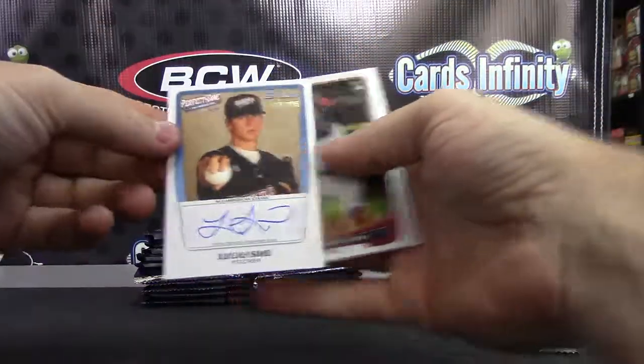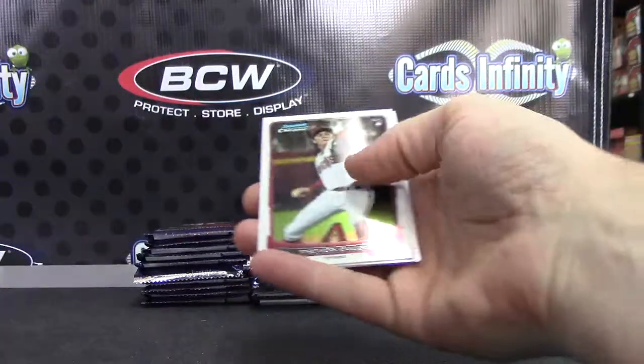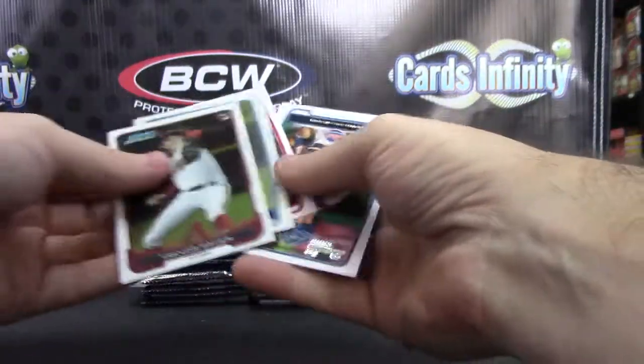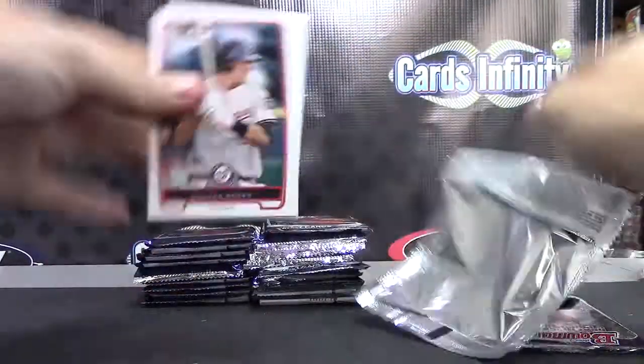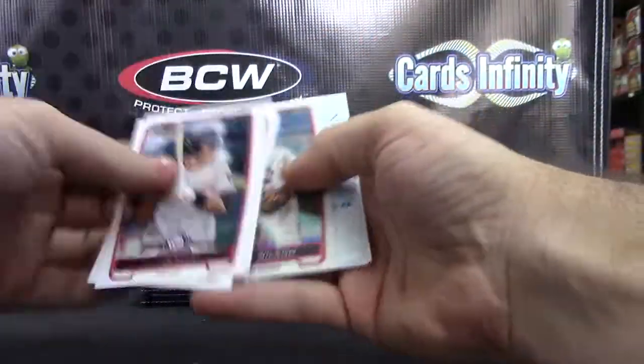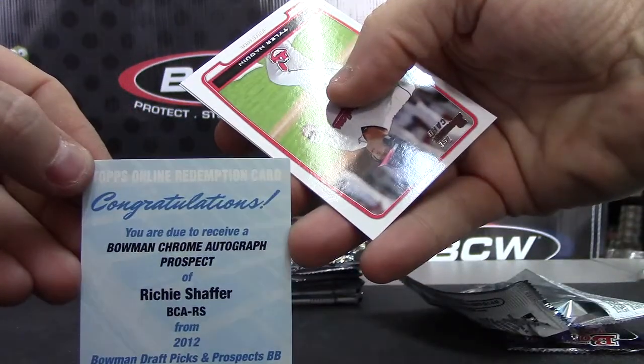Got a bonus autograph — Lucas Sims, numbered to 235. Extra autograph in the first pack. That was weird. The first pack in the other box had a black. And hit number two is a Bowman Chrome Autograph Prospect — Richie Schaefer.